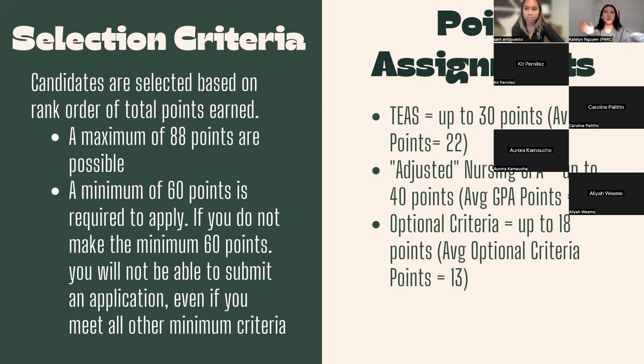Here's how the points are broken up. There's the TEAS — that's an exam you need to take to apply for Sac State — you can get up to 30 points; on average our students usually score 22 points out of 30. There's your adjusted nursing GPA, which is basically your GPA of the nursing prerequisites. Typically accepted nursing students get 40 points, which would be a 4.0, although it's not necessary — people have gotten in without a 4.0. Then there's also optional criteria, additional boost points. A lot of people take advantage of this when they don't have a 4.0, so don't be discouraged.